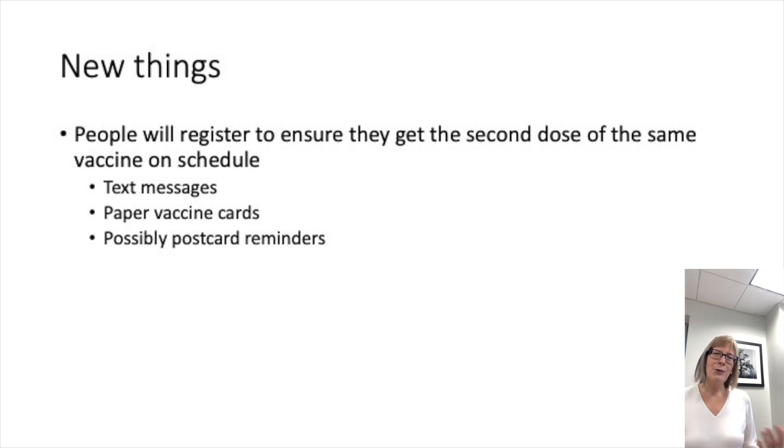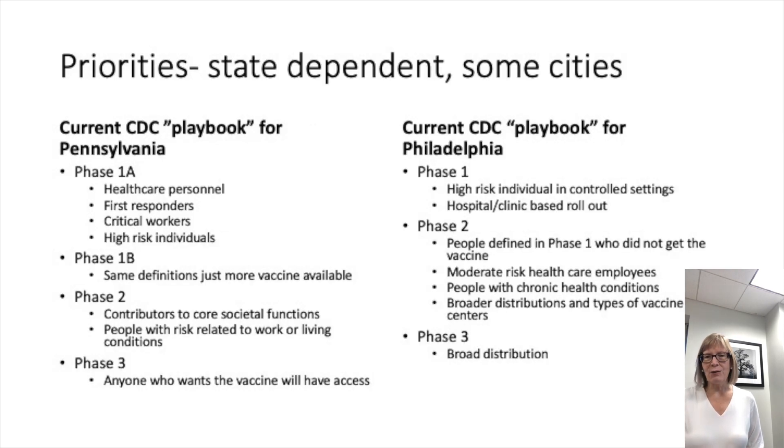The more complicated part is how it's going to be rolled out to the community, and this has been a source of speculation. The CDC just released their playbook, making it clear that each state is going to have autonomy in how they distribute it, with some general guidance provided. There are aspects unique to each vaccine: one requires a very special freezer, one requires refrigeration only, and one is somewhere in between.